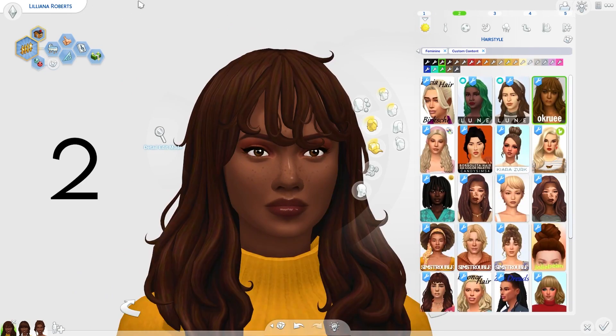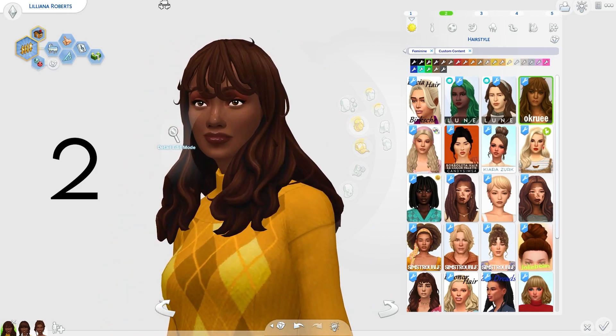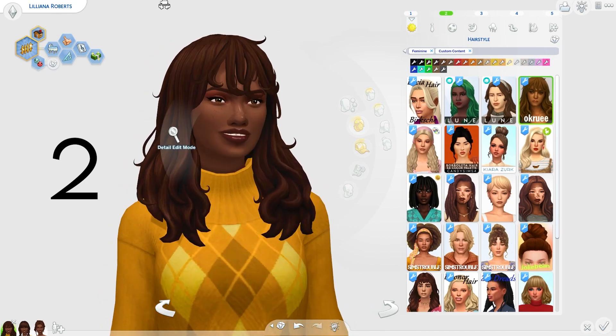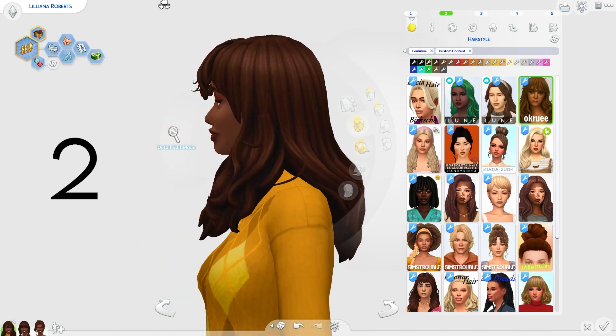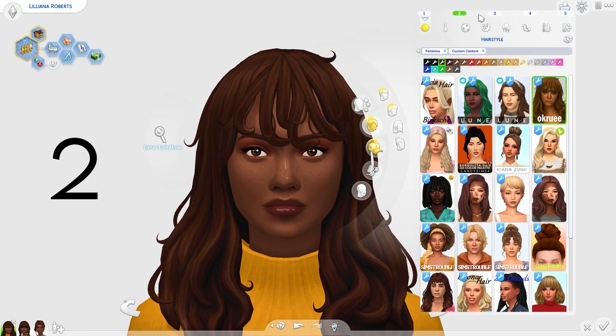Next we have this hair by OK Roo. This just gave me major autumnal vibes — maybe like sitting by the fire with a blanket and some hot chocolate and reading. It just feels so carefree and gave me really cozy autumnal vibes.